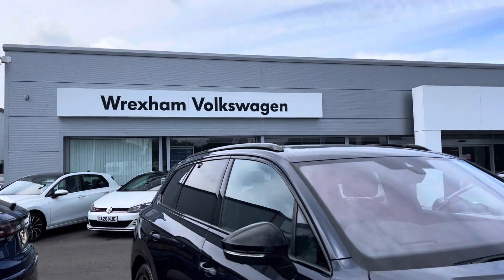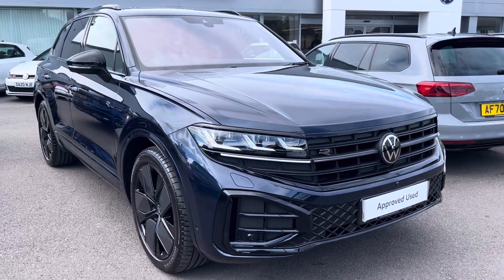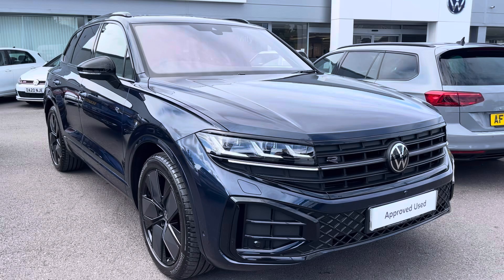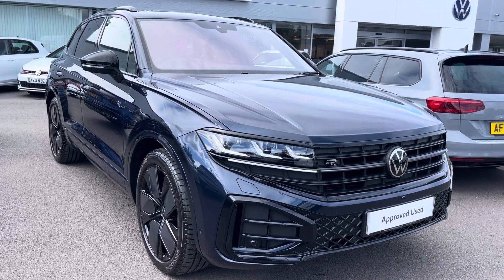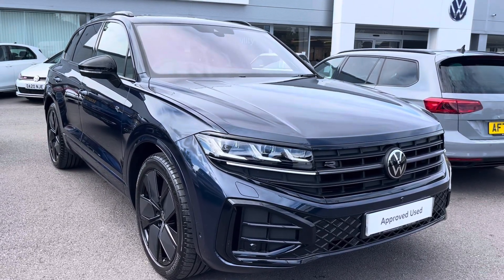I hope you enjoyed this presentation of the Volkswagen Touareg Black Edition, which is now available to purchase at our dealership. For more information on this vehicle, please follow the link in the description below. If you'd like to arrange a test drive, please contact our friendly sales team today on 01978 503 516. Many thanks for watching — I look forward to helping you find your next Volkswagen.